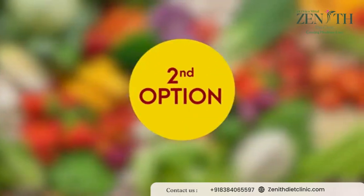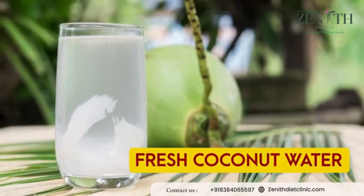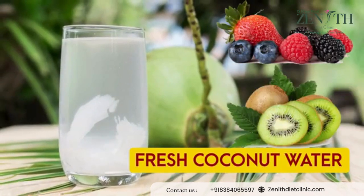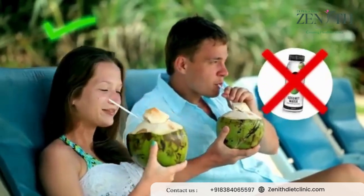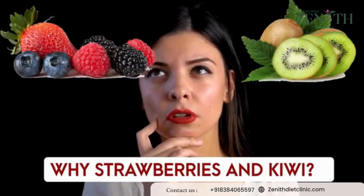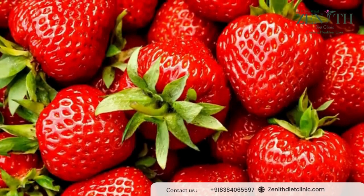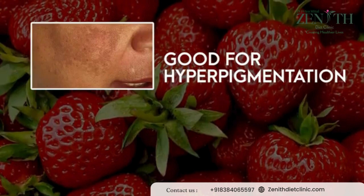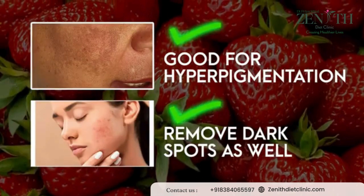Your breakfast can also be one fresh coconut water along with strawberries, berries, or kiwi. Always prefer fresh coconut water and not the packaged one. Strawberries help fade away hyperpigmentation of your skin and at the same time remove all the dark spots as well.